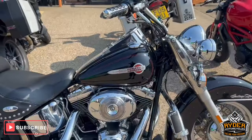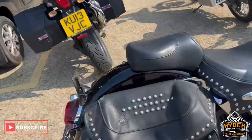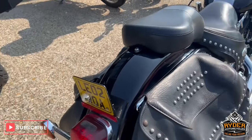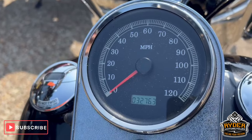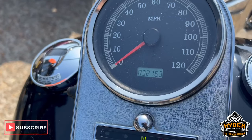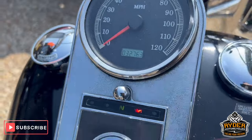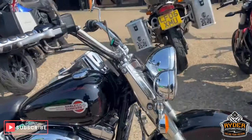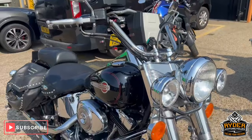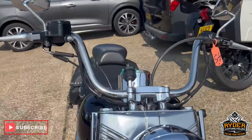Today we've got this Harley-Davidson Heritage Softail. So 2002, mileage on these clocks are 3,276. It has had a clock change. The bike's due for a valet. Just a brief walk-around video just to show you the bike.